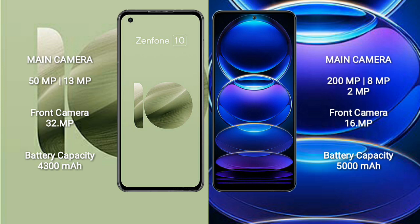Asus Zenfone 10 has a 4300mAh battery with 30W fast charging support. Redmi Note 12 Pro Plus has a 5000mAh battery with 120W fast charging support.